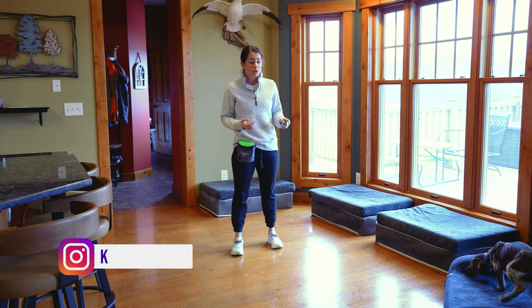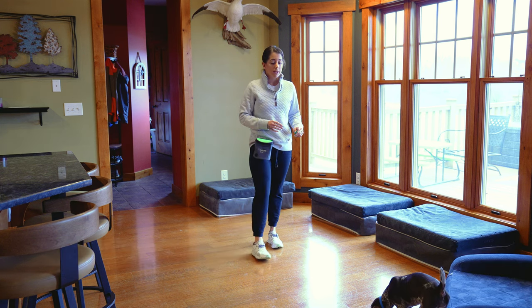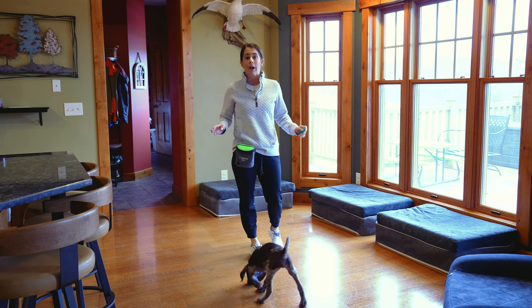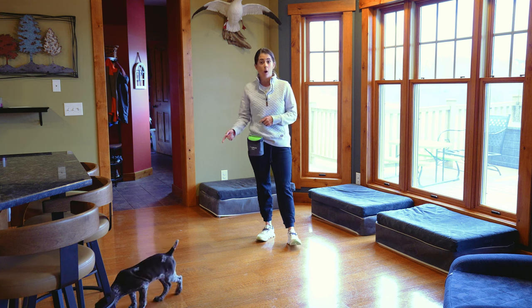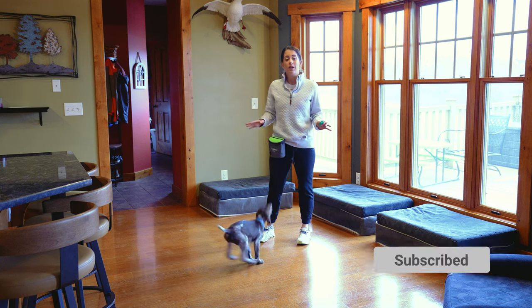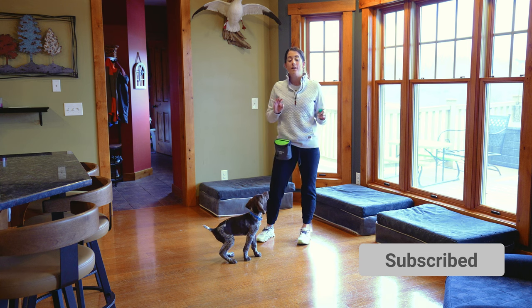Bette definitely knows how to sit, but she has become a super sitter — she sits for everything. And that can become a problem when we want to teach our bird dogs how to woe, which is, in essence, just standing there on all four feet on the ground and not sitting.